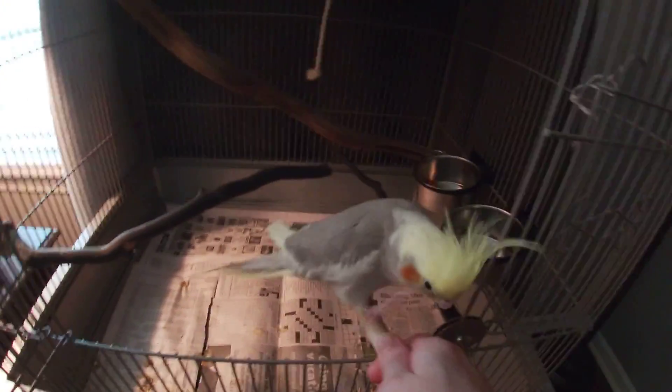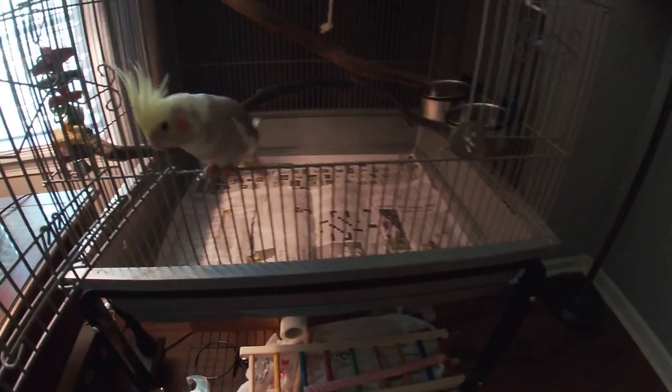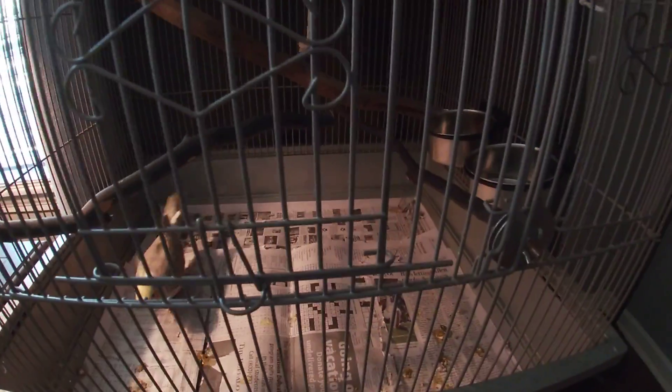For now, getting her back in her enclosure. Jewel, you want to go in easily? She's pretty much in — yep, she's in. Now half the time she does not do this easily, unless it's nighttime and she's tired. She knows it's bedtime.